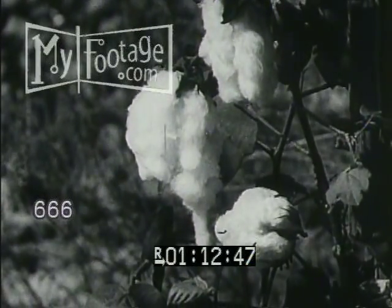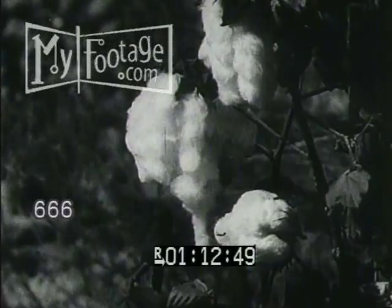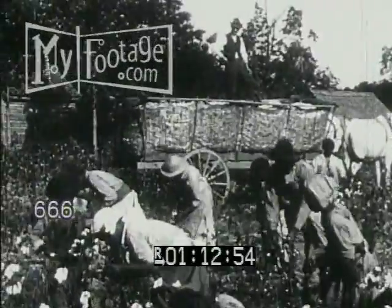This boll contains four to five sections, each composed of cotton fibers which are attached at one end to the seed, to the extent that each seed is entirely covered.